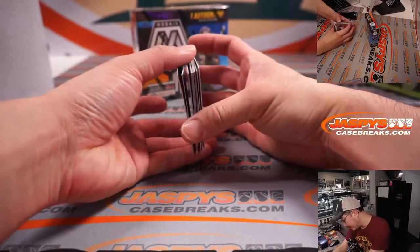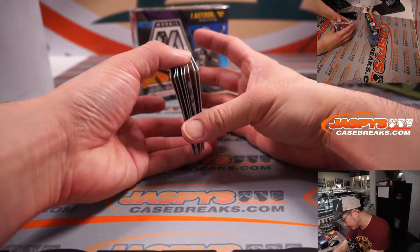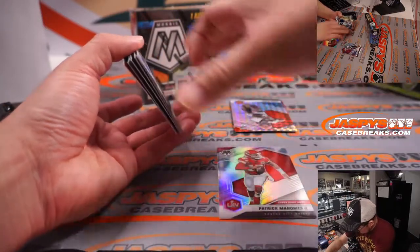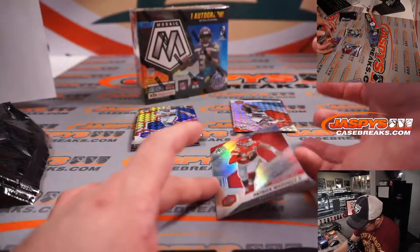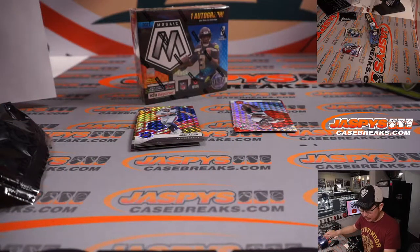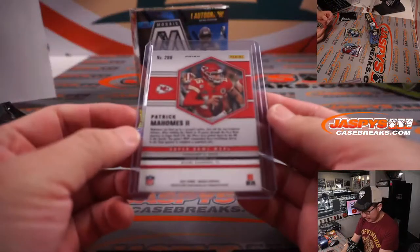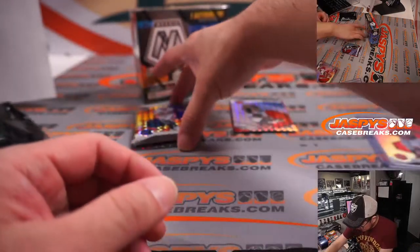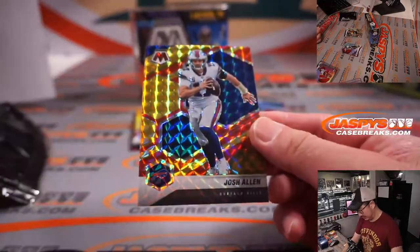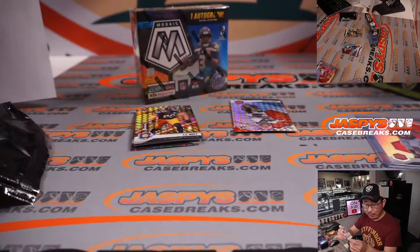All right, I don't know where the autograph is — where's the autograph spot? So nice Patrick Mahomes — silver Mosaic. Chiefs, that's for Rory. Got a nice Josh Allen, eight out of 80. Buffalo Bills — Brandon with the Buffalo gold.